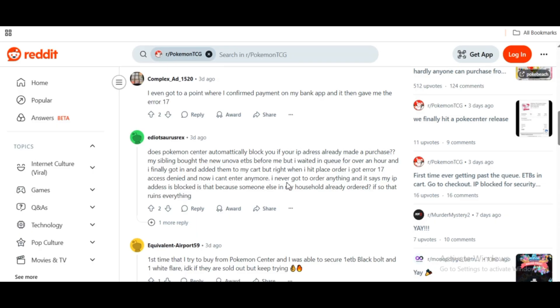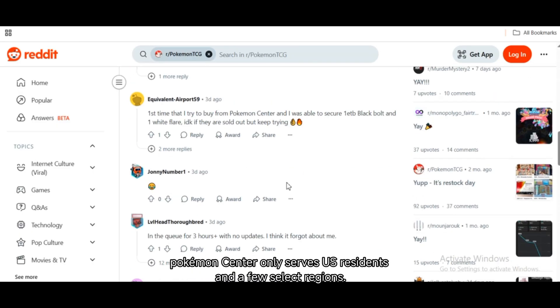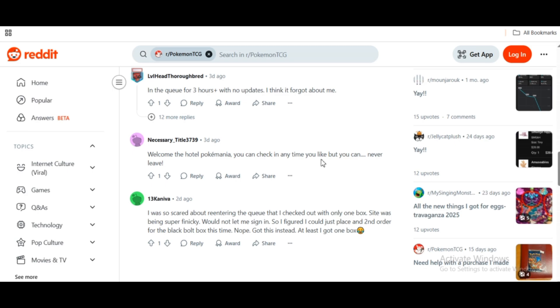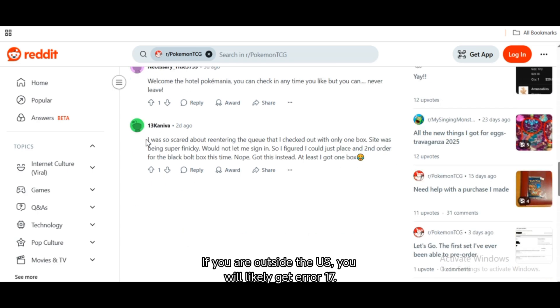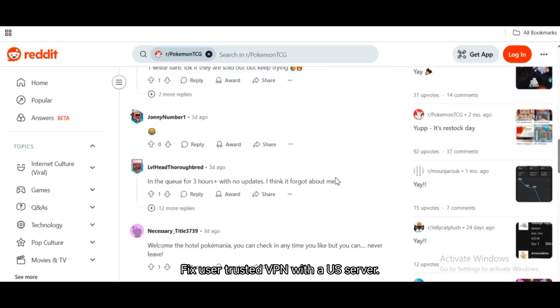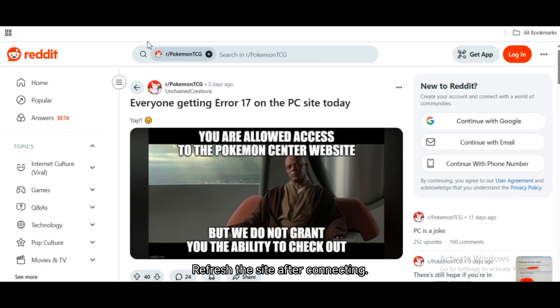Fix 1: Check your location and region lock. Pokemon Center only serves US residents and a few select regions. If you are outside the US, you'll likely get Error 17. Fix: use a trusted VPN with a US server and refresh the site after connecting.